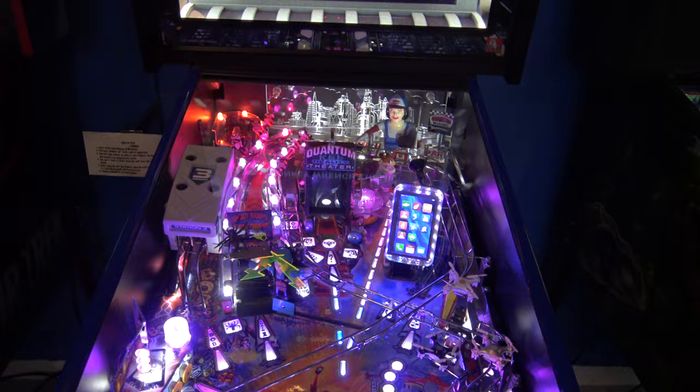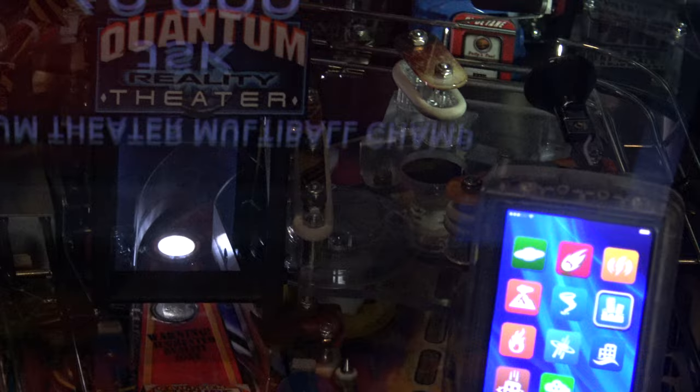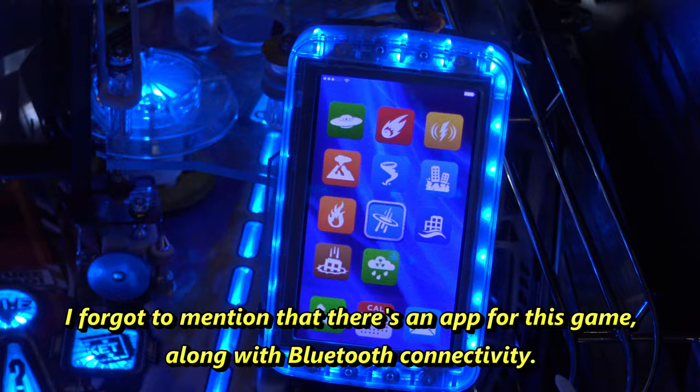One of those is pretty obvious off the bat: the Quantum Reality Theater, which is kind of like a holographic target, so different things will show up there. You also have the second screen with your cell phone here, and this game has a lot to do with phones, technology, natural disasters, and all that.